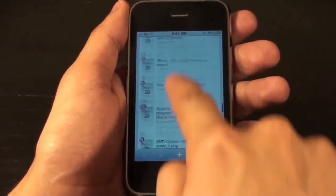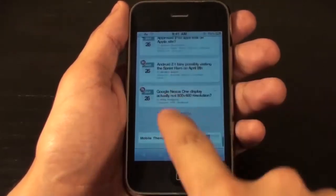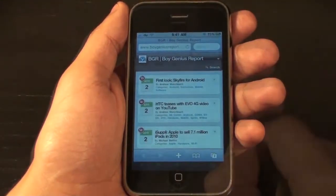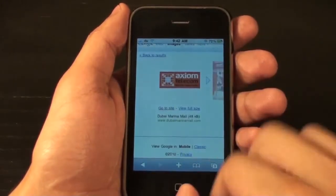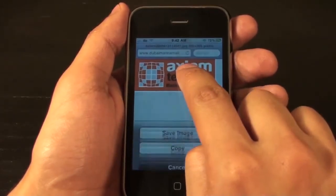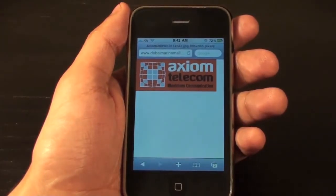When scrolling down in a long page in Safari, it gets very frustrating to scroll all the way back up. Just tapping the status bar at the top will automatically take you to the top of the page. Haven't you ever wanted to save an image you find in the Safari browser? All you have to do is tap and hold that image until the menu pops up, and you'll find the option to save it to your photo album.